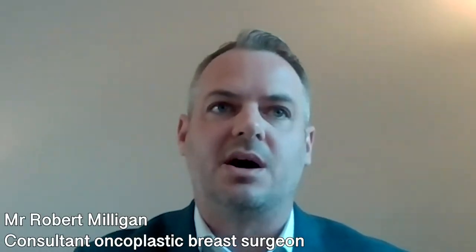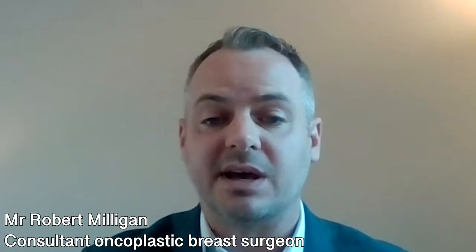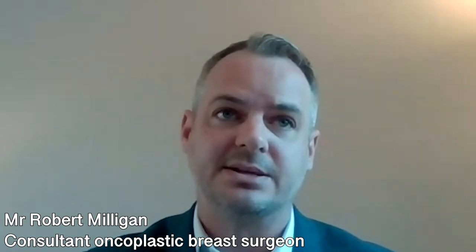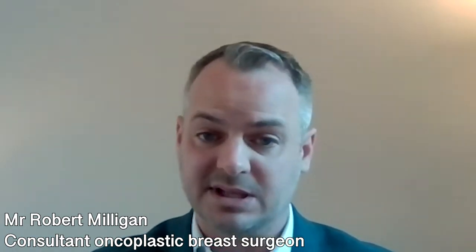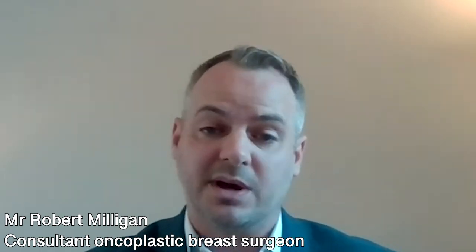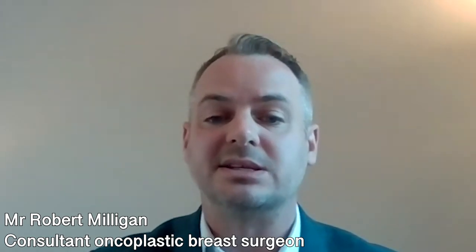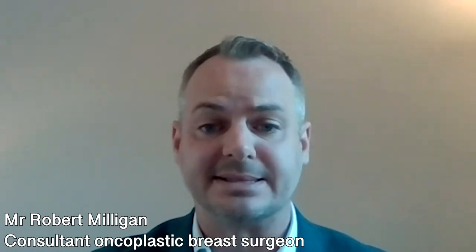Breast implants are generally very safe devices and can be left in provided there are no further complications. Complications can arise, and long-term issues would include implant rupture, where silicone can leak out of the implant and move into the breast pocket or even into the lymph nodes. Several large studies have shown that this doesn't cause any significant harm to the patient and doesn't predispose them to breast cancer.